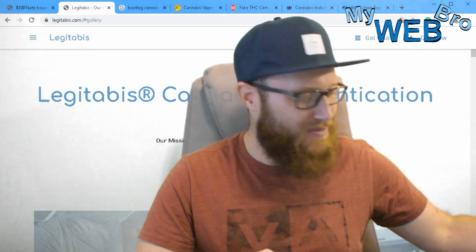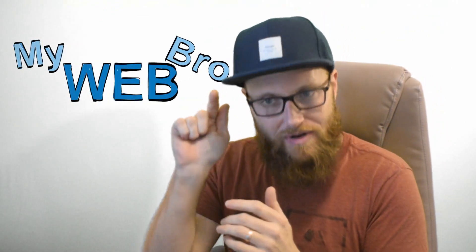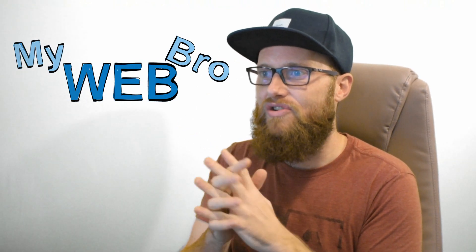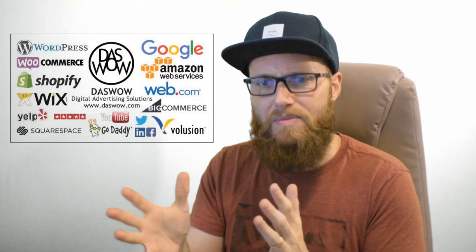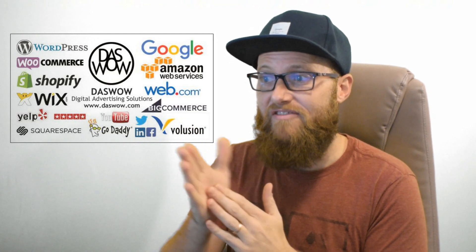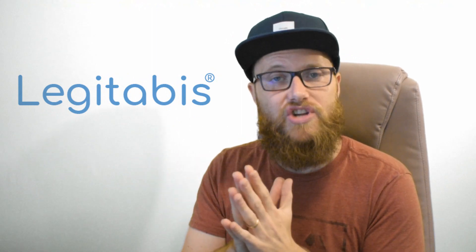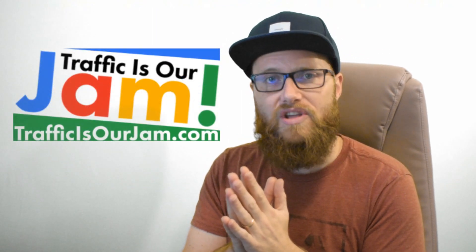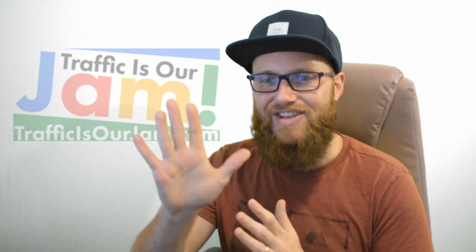Knowing that you're not going to get sick or hurt. Thank you so much for coming back — I'm Matt at mywebbro. Please subscribe to my YouTube channel. You can check us out at daswow.com — that's the web development agency that developed Legitibus, where we do web development, SEO, and pay-per-click campaigns. And there's legitibus.com, and trafficisourjam.com, where we offer turnkey solutions for business owners to get a better footprint on the internet. Thanks and have a great day!